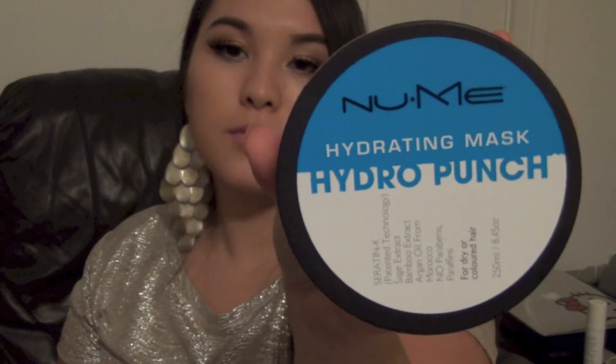I also got this Intense Renewal Mask hydrating punch mask. Let me know if you want me to do a haircare video, because I can do that and give you guys the 411 on my hair. I also got the Organics Argan Oil — this is my second one, I love this product so much — and then I got the finishing serum.